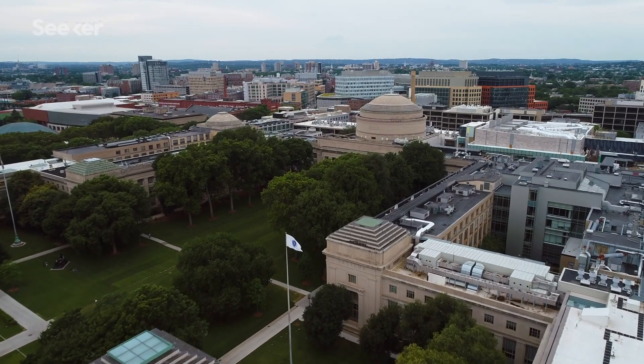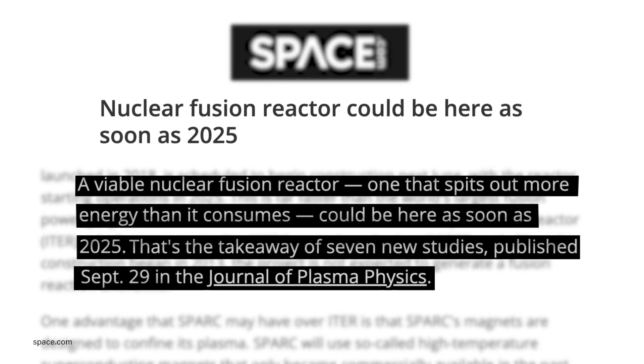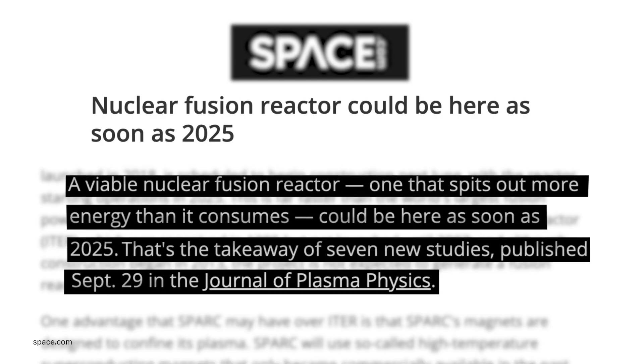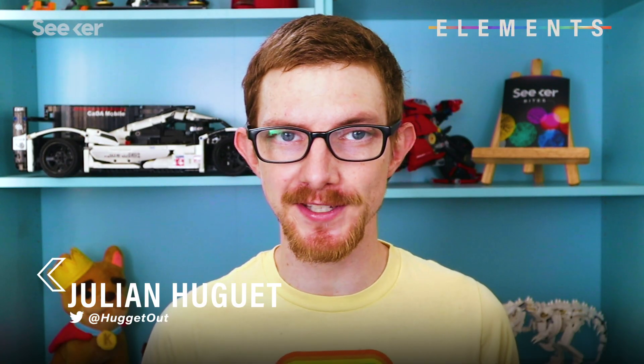Recently, though, researchers from MIT and a spin-off company, Commonwealth Fusion Systems, have published a series of papers that lay out a roadmap to building a self-sustaining demonstration reactor within the next five years. One of the refreshing things about this proposal is it doesn't appear to have any secrets. Unlike other private fusion startups, Commonwealth Fusion Systems detailed the science behind their approach in seven peer-reviewed papers.